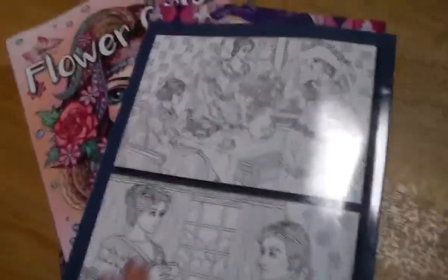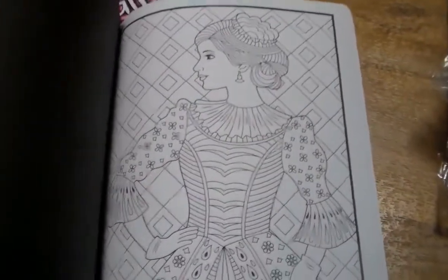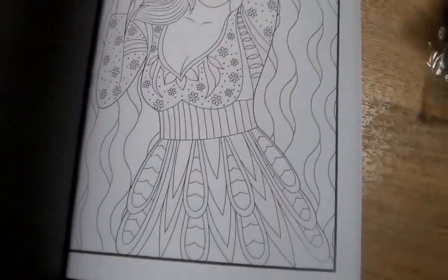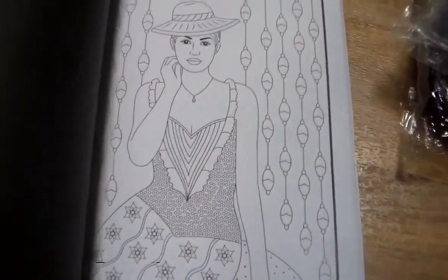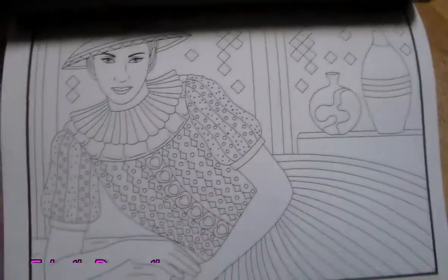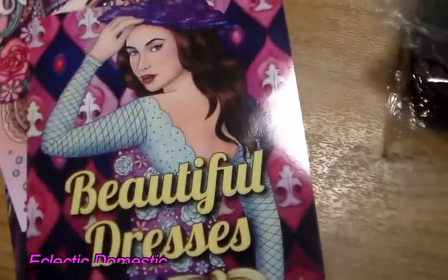The next one I got was also by Jade Summer — the Beautiful Dresses coloring book. It has the black backing as well, with some really pretty dresses. If you're into design, this would be interesting to play with colors. I'm excited to work on my skin tones, contouring facial features, and things like that. Some of these dresses are just absolutely gorgeous! No two people are going to have the same color choices, which is great.